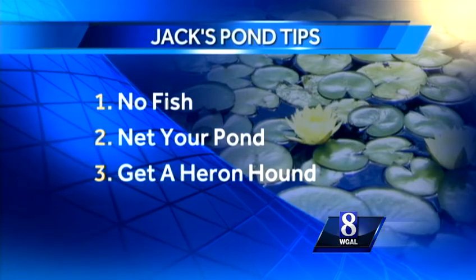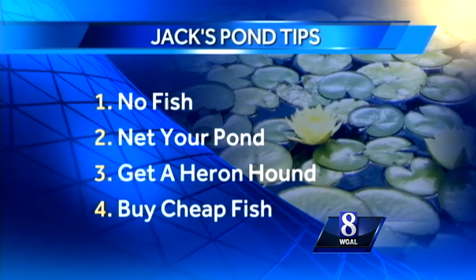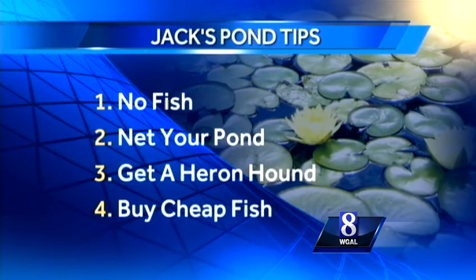He won't do you any good barking from the sunroom window. Number four, my personal favorite: buy cheap goldfish. You've now created an aquatic bird feeder and get to watch an expert fisherman in action. So there you have it, Karen — you can close the cafeteria, or take my recommendation and turn a perceived dire situation into sushi.